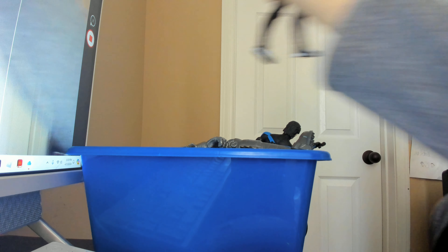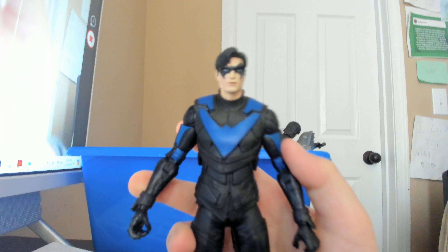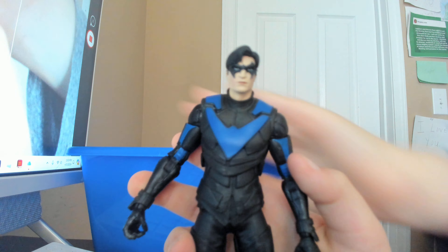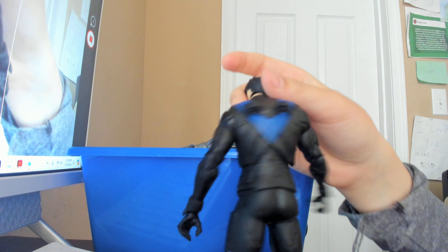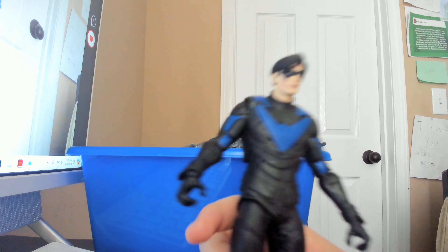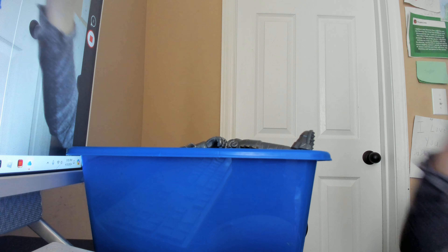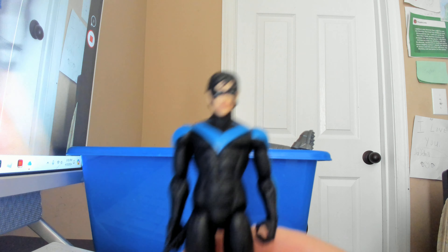I also picked up the Gotham Knights Nightwing because he was my favorite character. He's got kind of a pale skin tone, which is interesting — after a while I kind of like it. It's really great that he has the little weapon holders. But there is another video game Nightwing design I like a bit more, and that is the Arkham City one.